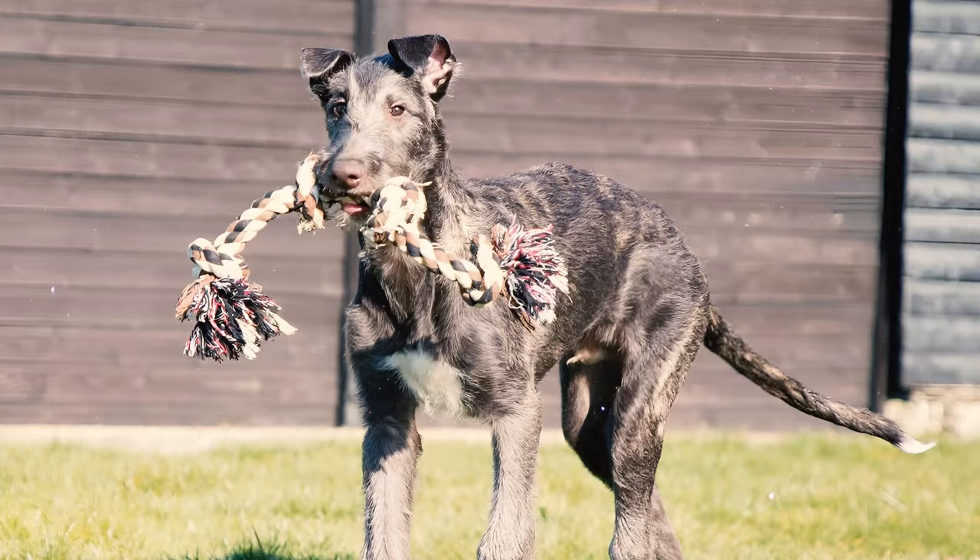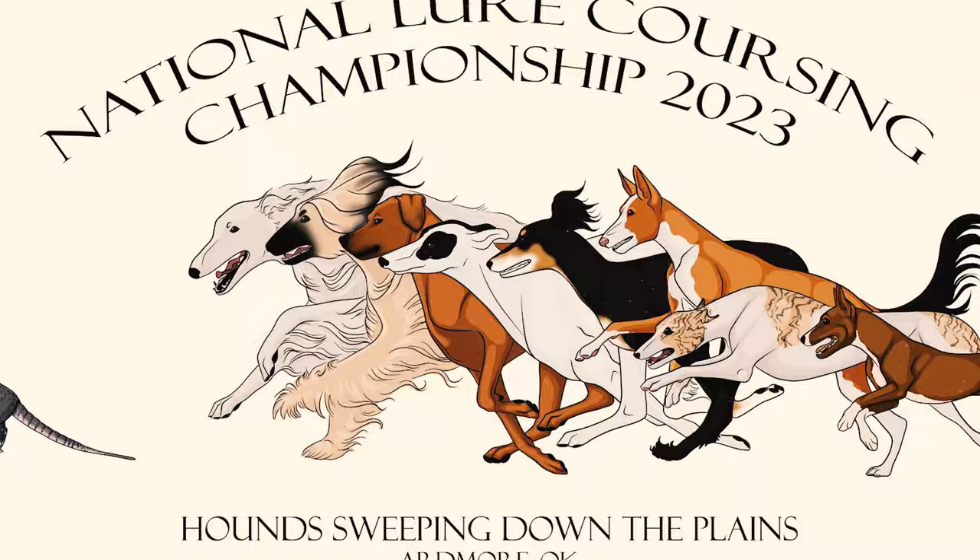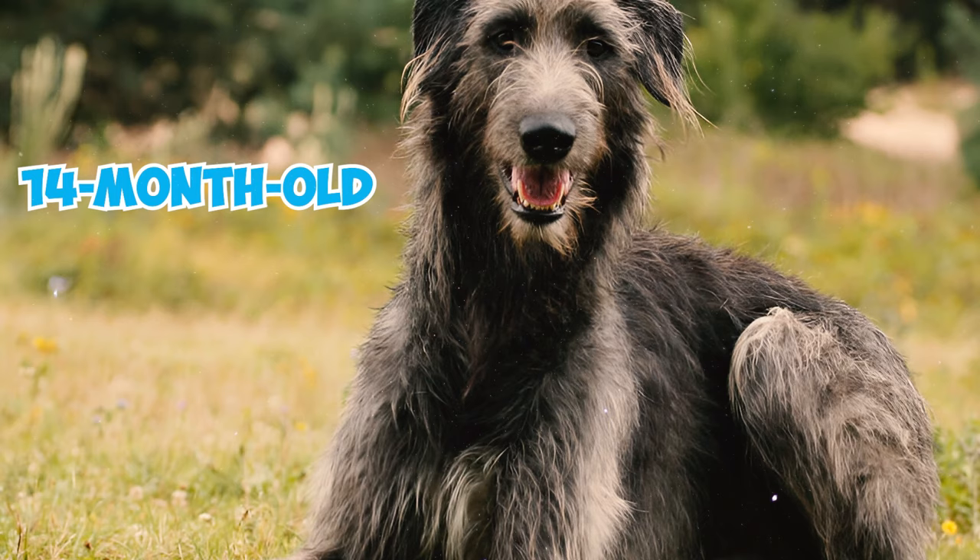Number 30: Scottish Deerhounds' love for the chase and their natural athleticism make them well-suited for lure coursing. In fact, at the inaugural National Lure Coursing Championship in 1994, a 14-month-old Scottish Deerhound emerged as the winner.